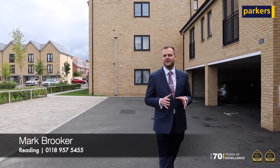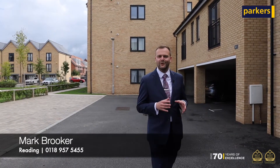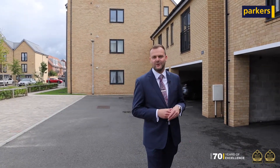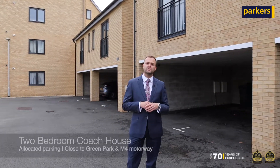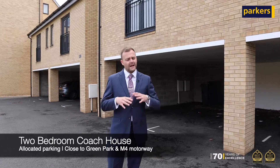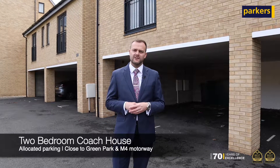Today you're joining me on the popular Reading Gateway development for a look at our latest lettings instruction. Behind me here we have a lovely two-bedroom coach house built within the last couple of years and still in immaculate condition internally.